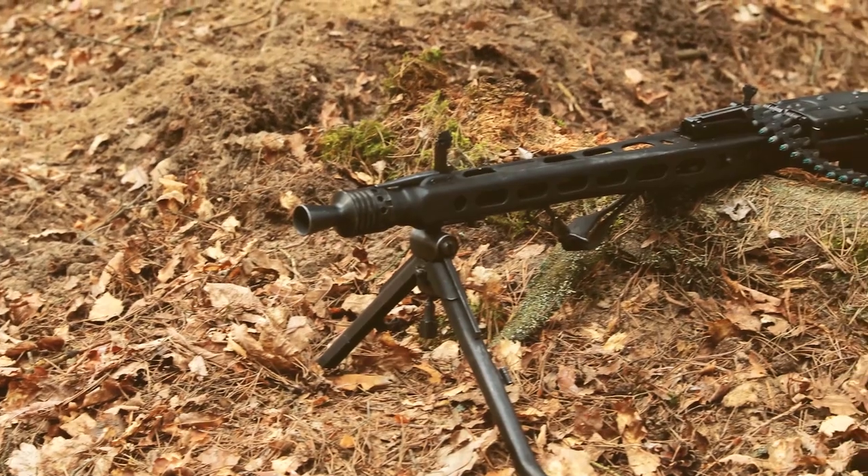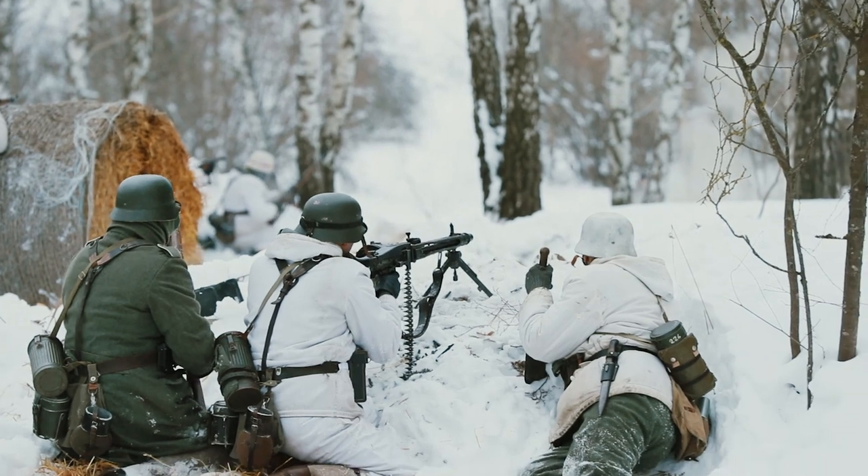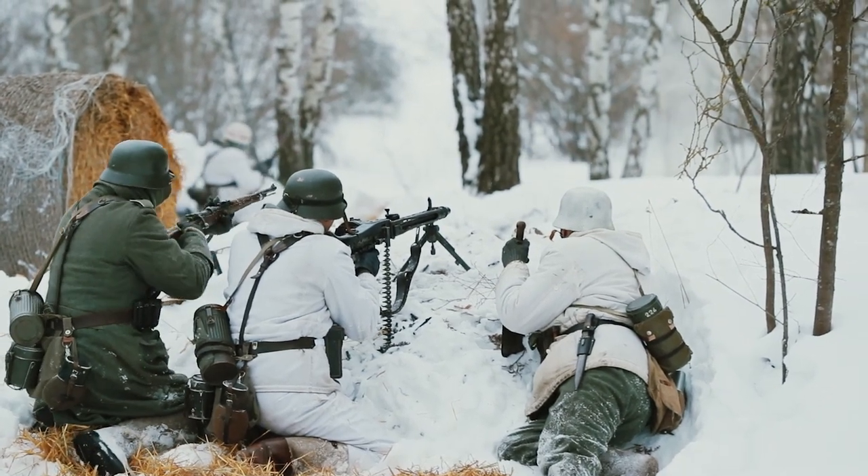Admittedly, the machine gun had flaws — it needed a lot of ammo to keep up, didn't have a single-shot mode, and overheated fast. But the level of power it brought to the battlefield had disastrous consequences on enemies.